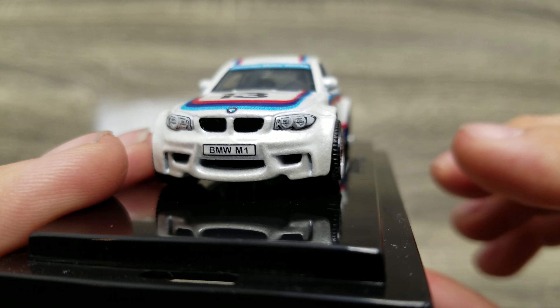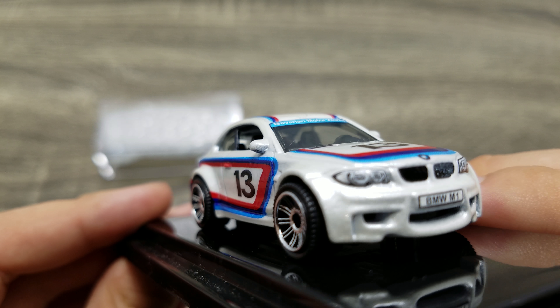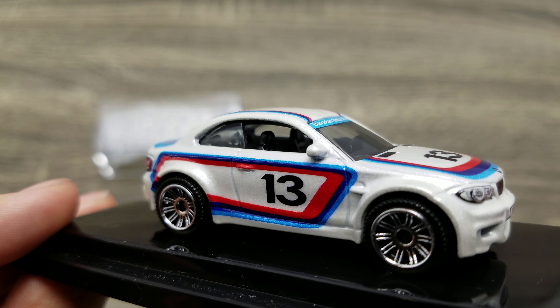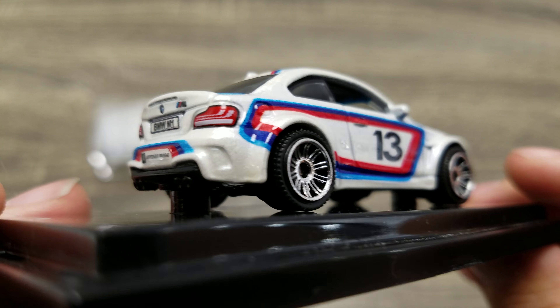I'd love to own a real life M1. Jeremy Clarkson even called it the perfect car — the perfect balance in everything.